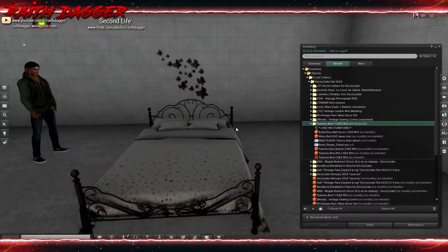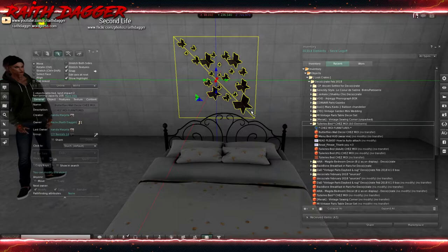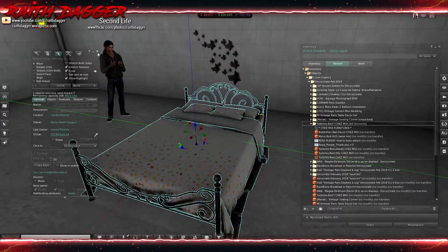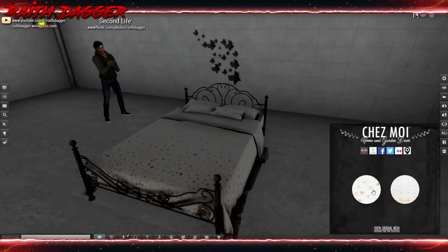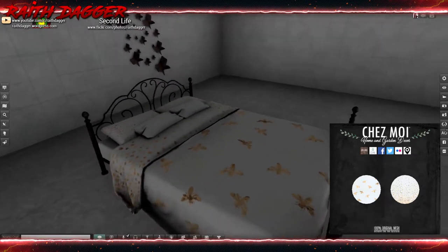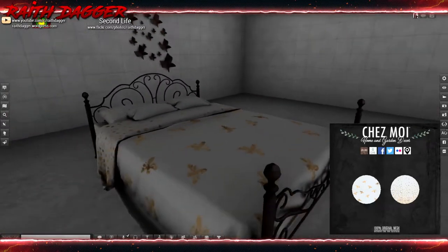First up is Chez Moi. We have this bed and this butterfly wall decor — that's 2 land impact. The bed is 7, and you get an adult MPG version and also a HUD to customize the bed. You can change the sheets and pillowcases. Very cool, nice little bed.